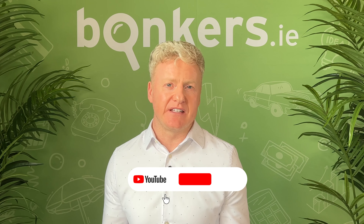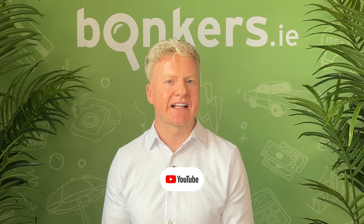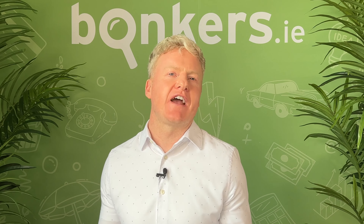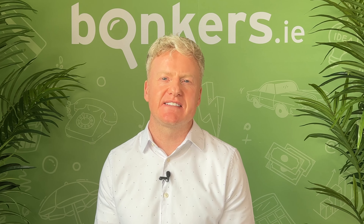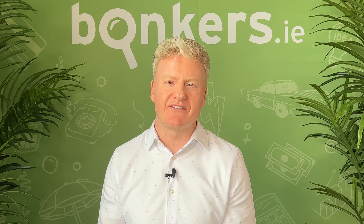I hope you find some of those tips useful and by following these tips, you can hopefully significantly reduce your grocery bills. A little smart planning and shopping goes a long way. What are your favourite ways to save on your groceries? Leave your tips in the comments below and don't forget to like and subscribe to our YouTube channel for more money-saving content.